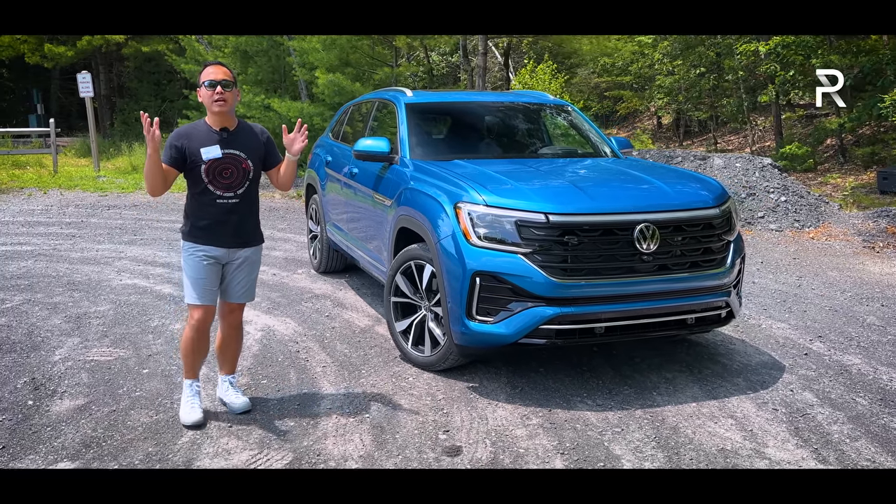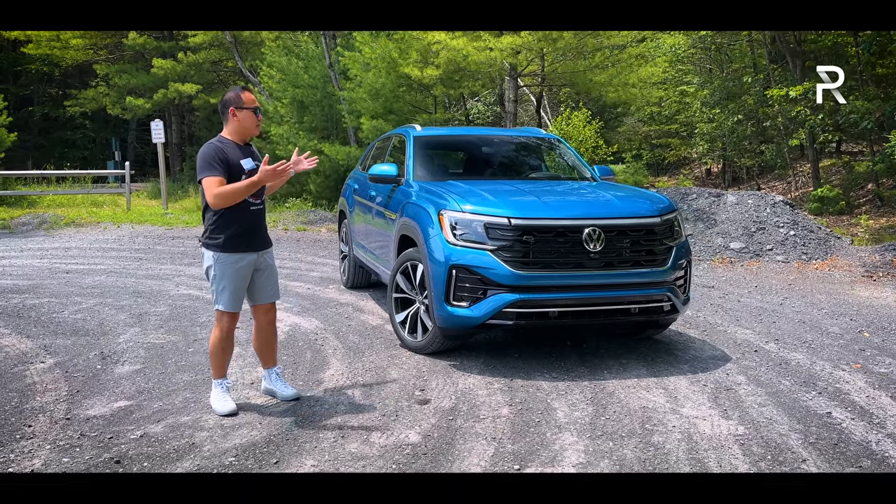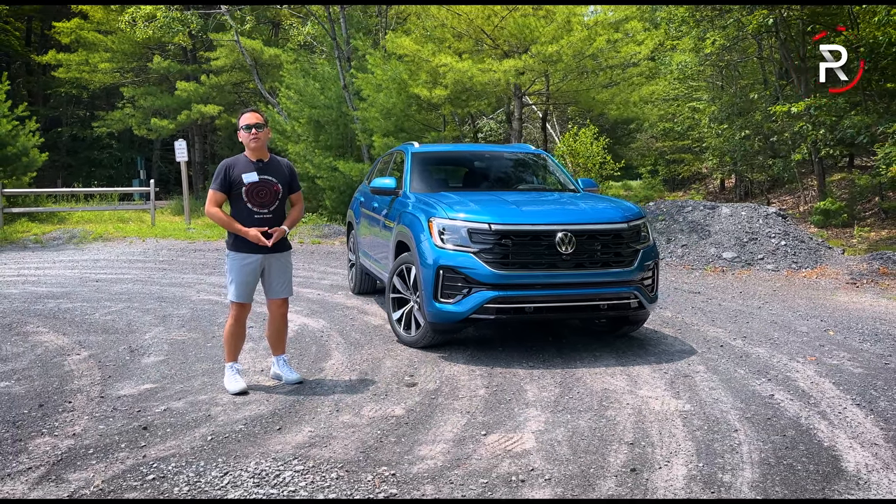The big question I want to answer: if you're looking for a spacious midsize SUV and you don't necessarily need three rows, how does the all-new 2024 Atlas Cross Sport stack up? Stay tuned to find out.